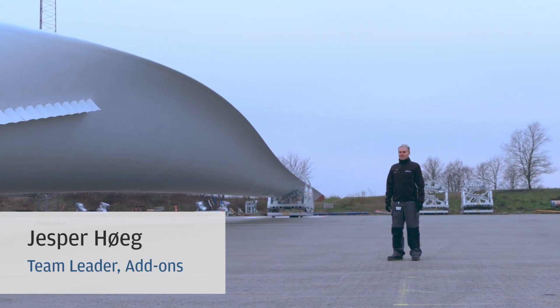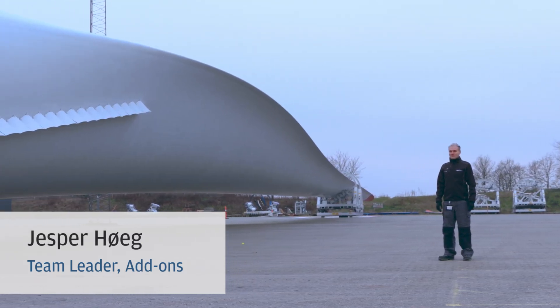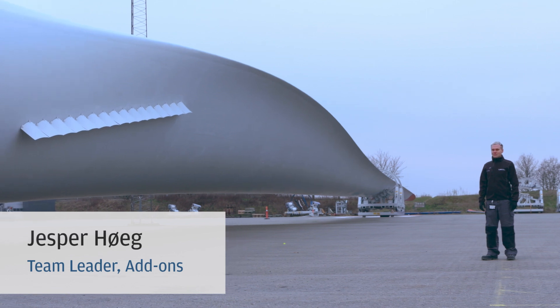My name is Jesper Høgh, and I'm working as senior engineer and team leader for the add-on team in the material and process department.